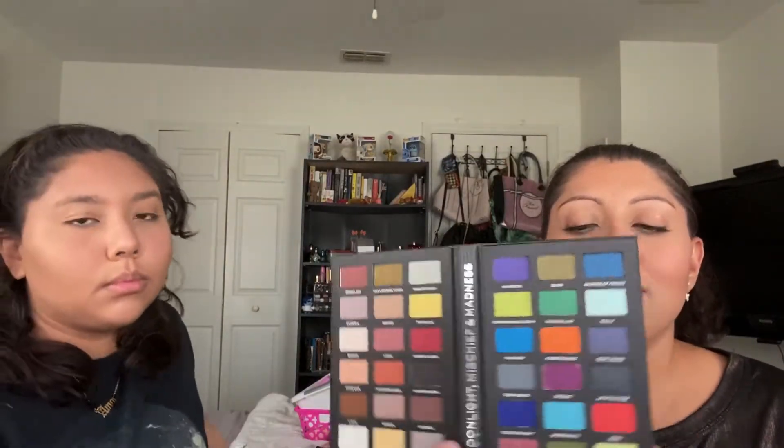Let's get started with our eye looks. Emily is going to create an eye look using the Sally palette, and then I'm going to create a look using the Jack palette. At first I had only picked up the Sally palette — I didn't feel like I needed both. But when I saw the Sally palette, I fell in love with everything. The colors were so pretty and the artwork was so pretty, so I decided to also pick up the Jack palette.